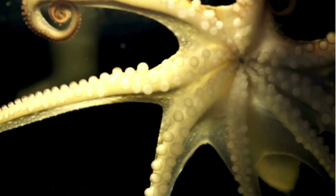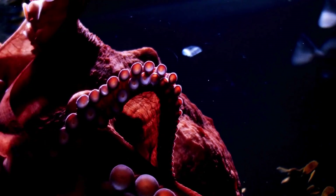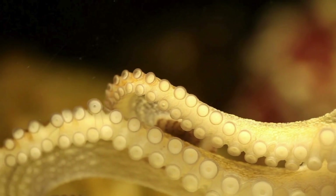They have eight arms lined with suction cups, which they use to grasp and control objects. Each arm has sensors that can taste and smell, providing them with valuable information about their environment.